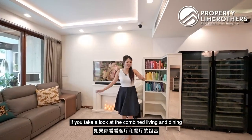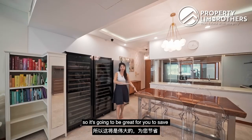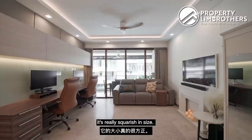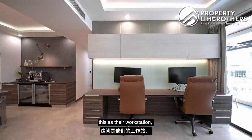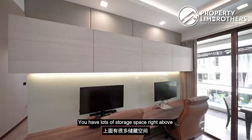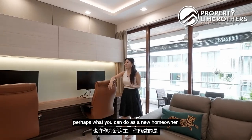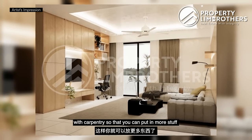The combined living and dining is still clad with polished marble, great for saving on renovation costs. The living room is really squarish in size. The TV console is placed on one side, and across, the owners have done up a workstation with carpentry — lots of storage space above with soft-closing bloom system. As a new homeowner, you could replace this with a full-height TV console with more storage.